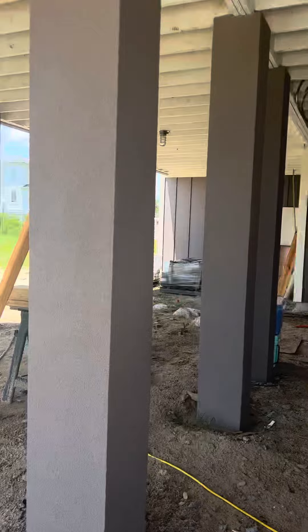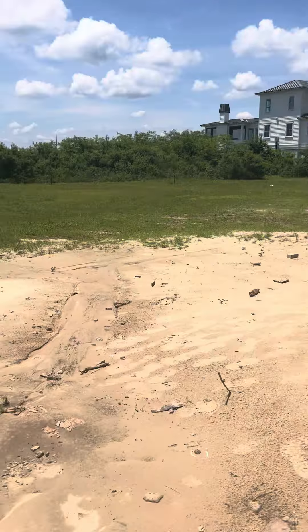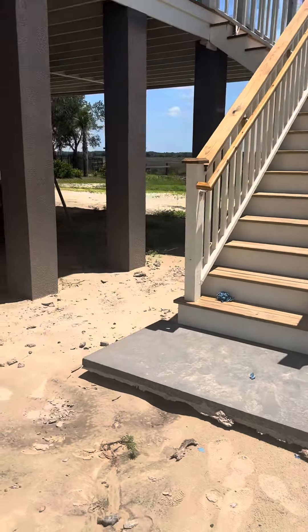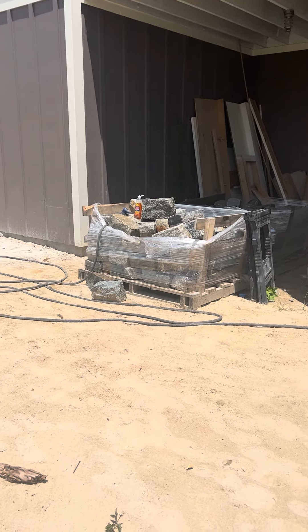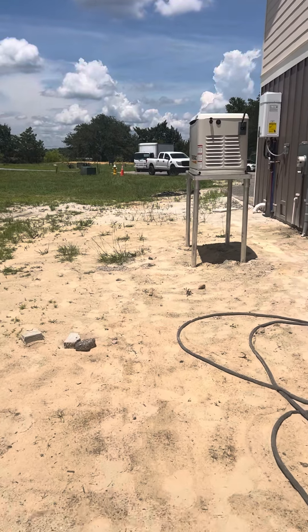We're going to concrete this in, and I understand this is not high enough to have it under here. Ideally I wanted it right there. Here are my steps, and those are my cobblestones that we're now waiting to use for my walkway. It's just not going to work — absolutely not going to work.